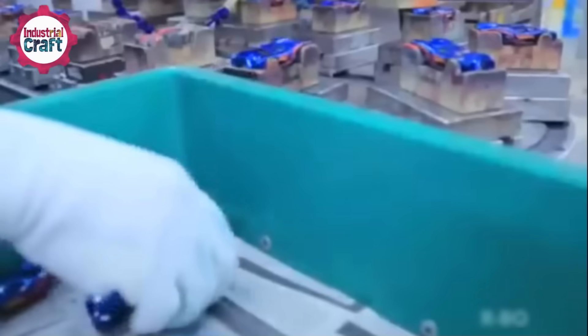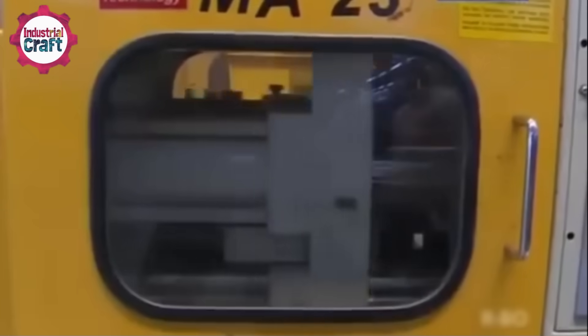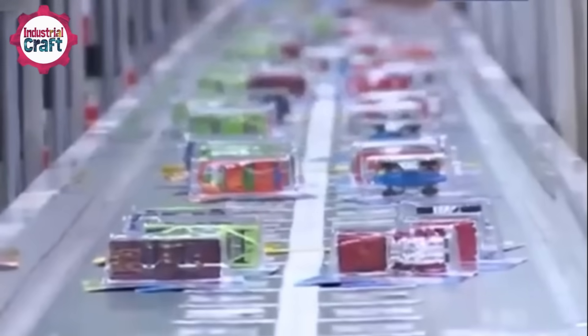Quality control inspectors are stationed at various points along the line, making sure every car meets the Hot Wheels standard. If a wheel doesn't roll perfectly, or a paint job has a smudge, that car doesn't make the cut. Only the best of the best are sent to the next step.